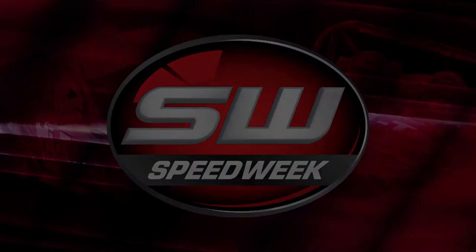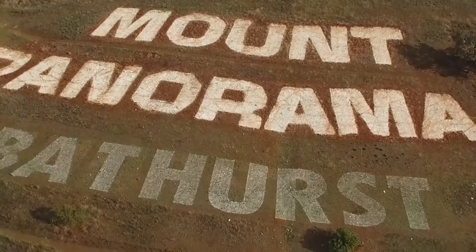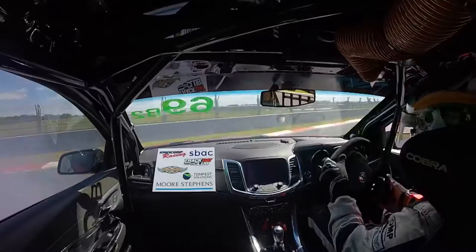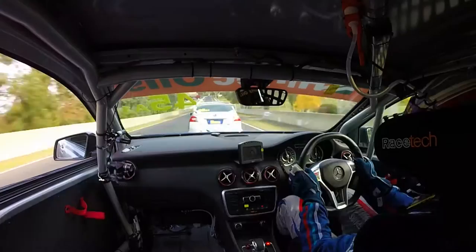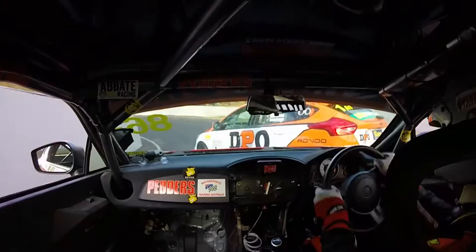It's the ultimate showroom showdown. 64 cars across seven classes, tackling one of the world's most iconic racetracks for six gruelling hours. It's not just a test of man and machine — it's a battle for brand supremacy. 16 manufacturers and more than 35 models have all gathered at Mount Panorama, fighting to win the top prize. This is the Hitek Oils Bathurst 6 Hour.